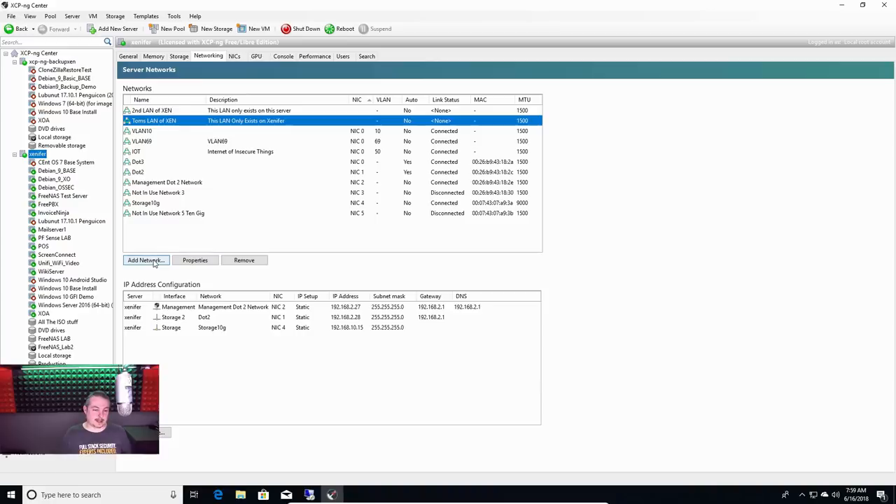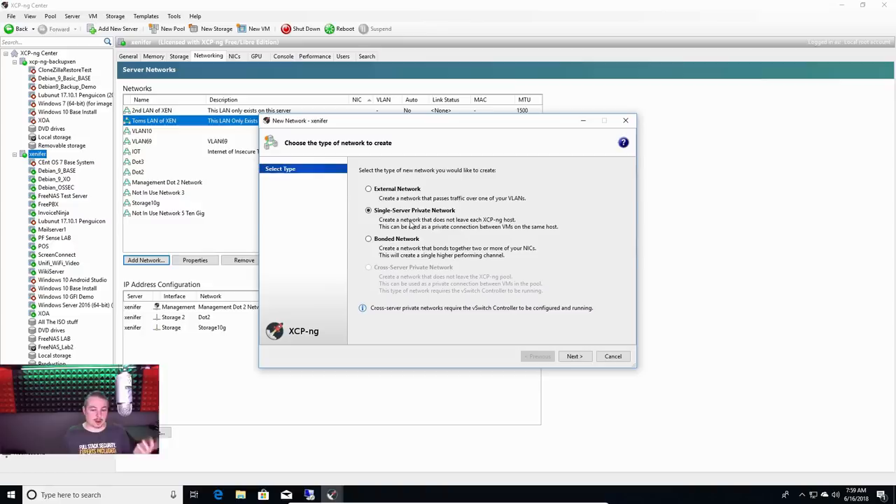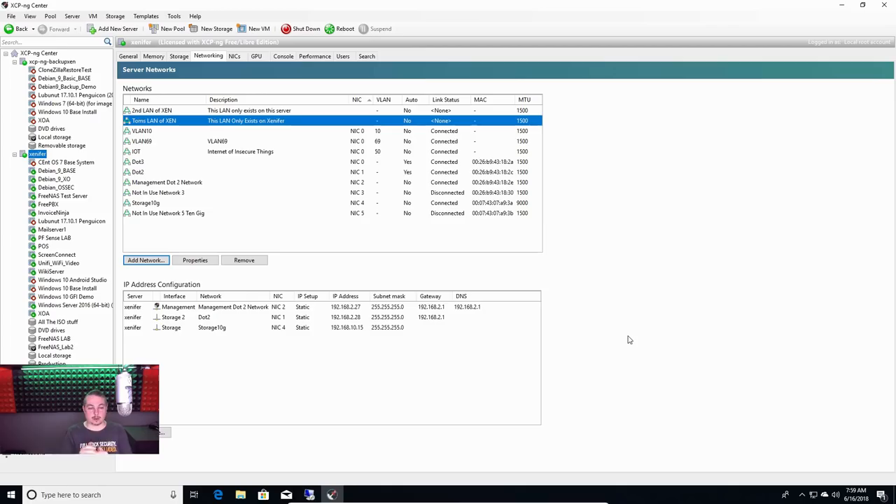Cross-server networking is kind of neat — this is where vSwitch software comes in. If you use vSwitch, you can extend that host-only network to other servers. You merge all the servers in, and you can take all your XCP-NG or Citrix servers and merge them so they all share a virtual switch. That's a little more complicated and outside the scope of what we're covering here.